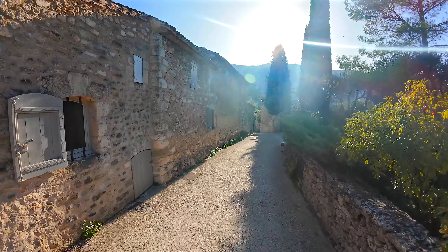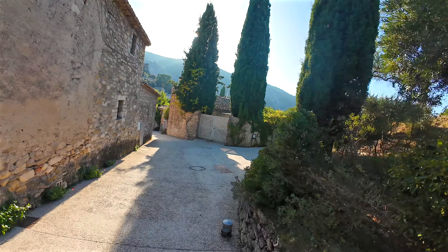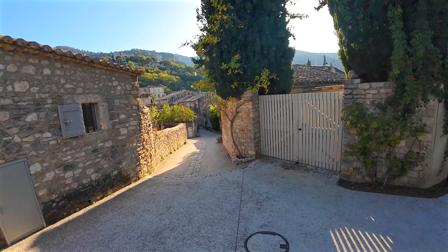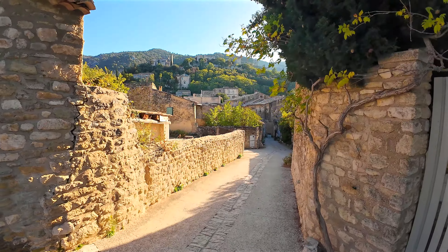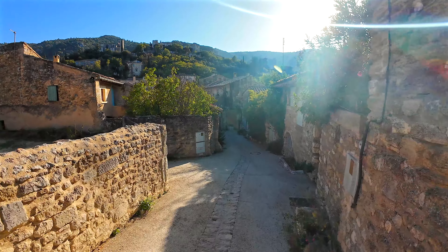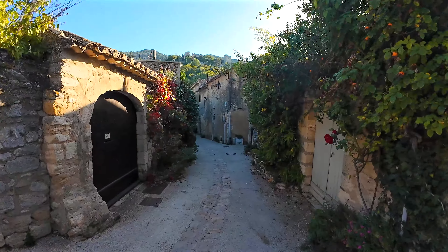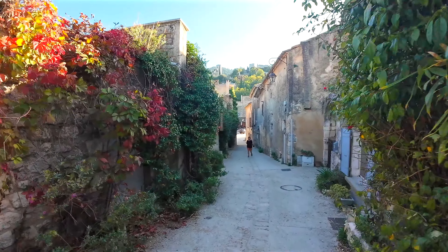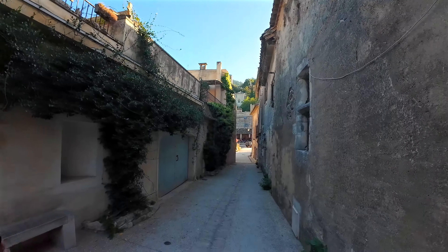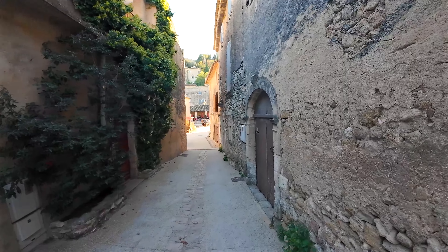We'll follow the Rue de Sainte-Cécile to the centre of the old village where the Place de la Croix is located. This narrow street offers a magnificent view of the church at the top of the village. I did this walk in the late afternoon with the sun's low light. I love exploring these rural sites at this time of the day because the tourist crowds have already left and you feel like you have the village all to yourself.